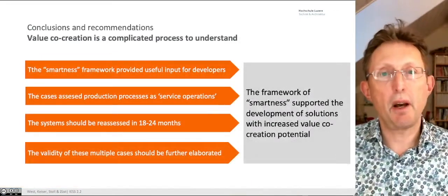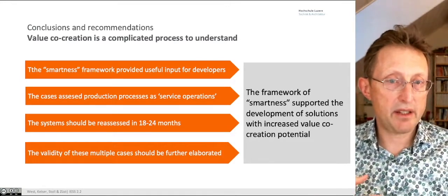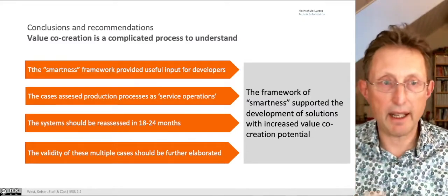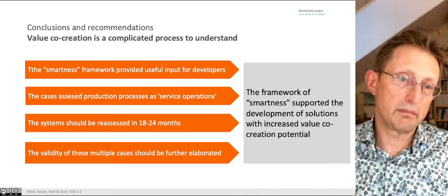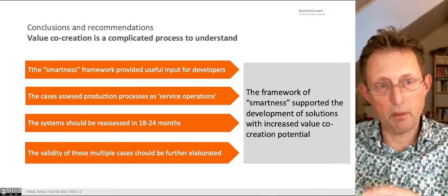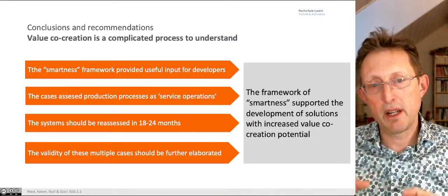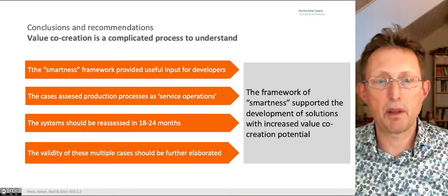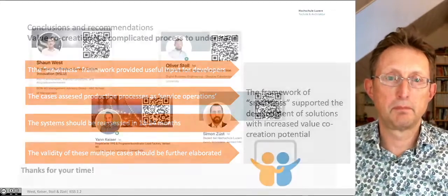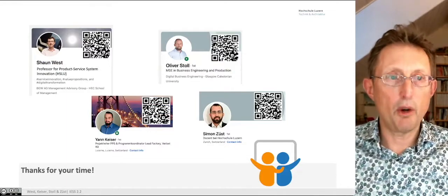Conclusions and recommendations: the smartness framework provides useful inputs for developers — that was clear. The cases assessed the production process as service operations, which was really helpful. The framework needs to be reassessed in about 18 months so we can see whether we missed anything. The multiple cases were really helpful, but I'd like to revisit whether they were the best cases to look at. The framework really did help us. Thanks for your time — we're open for questions.